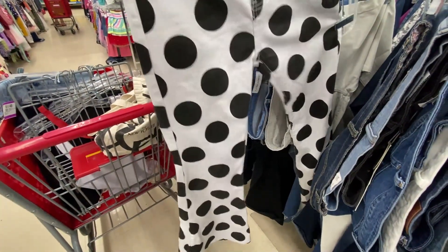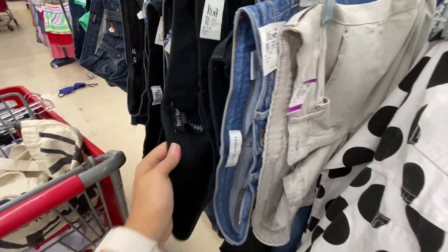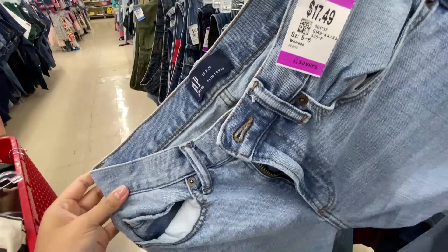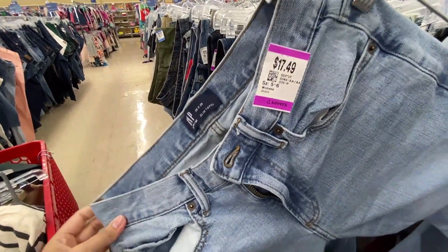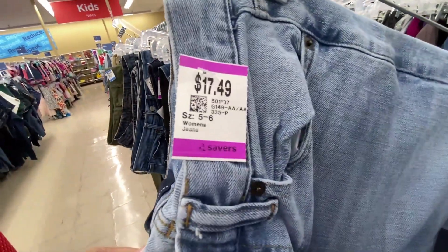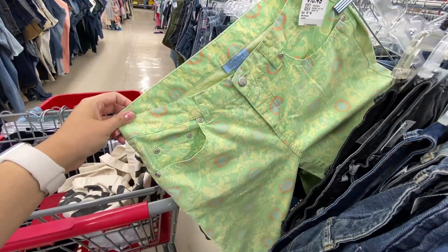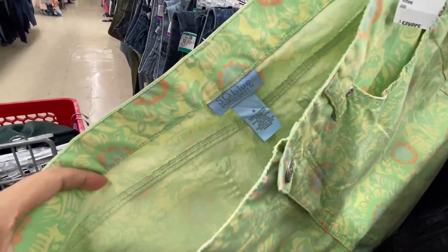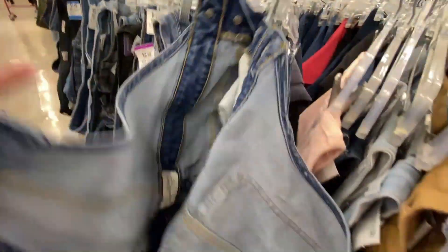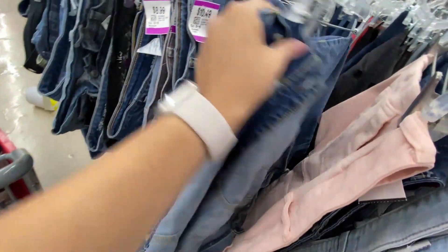Moving on to the pants. For $12.49 I found these polka dot Fashion Nova pants with bell bottoms — not something I'd wear, but pretty cool. For $17.49 there's these Lauren jeans — I love finding Lauren, but it's not my size, a size six that actually fits like an eight. I always find a lot of Gap pants but the prices seem steep — this one was $17. I also find overalls a lot; this one was only $10 by Universal Thread, but again size six.